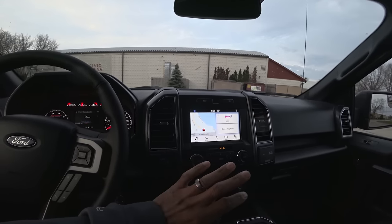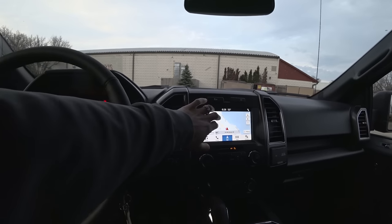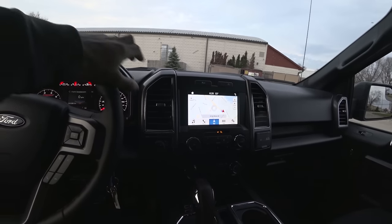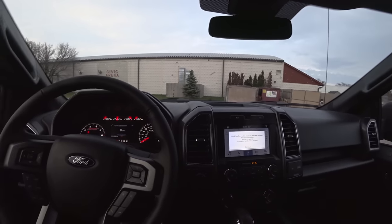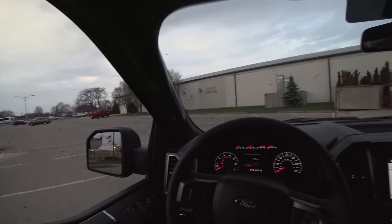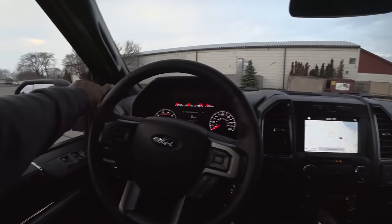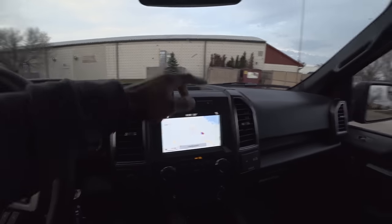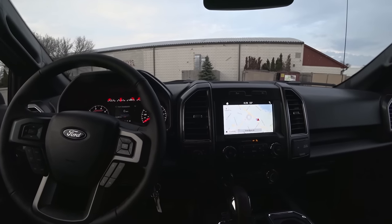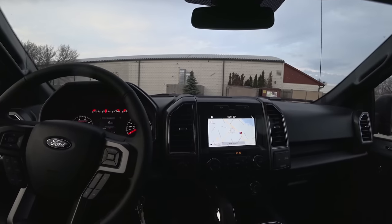SYNC 3 is pretty good — it has a few minor issues like a little bit of lag when you're doing Bluetooth, but aside from that it's solid. It's got navigation, which is great, and it shows you maps and traffic. The audio in these trucks has gotten a lot better even without the premium Bang & Olufsen sound system. You've got your tweeters, a center speaker, and larger door speakers, and in a crew cab the audio is going to be pretty good.